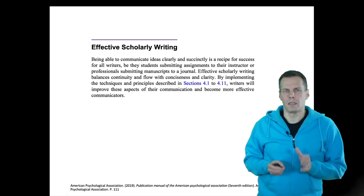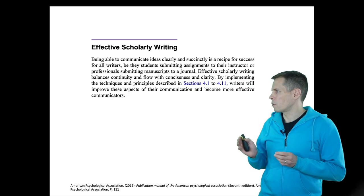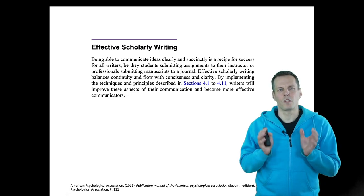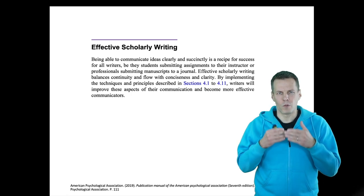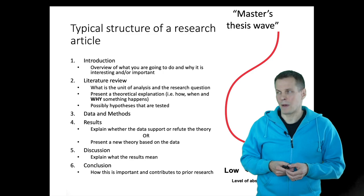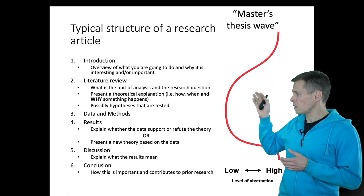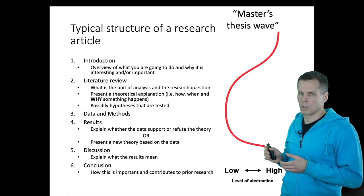Effective writing is a very important skill, and it consists of a couple of different things. First, you need to be able to express your ideas concisely, and also in a structured way that your readers understand. When we look at research reports such as a master's thesis or an article, they tend to follow this kind of structure: introduction, literature review, data and methods, results, discussion, and conclusions.